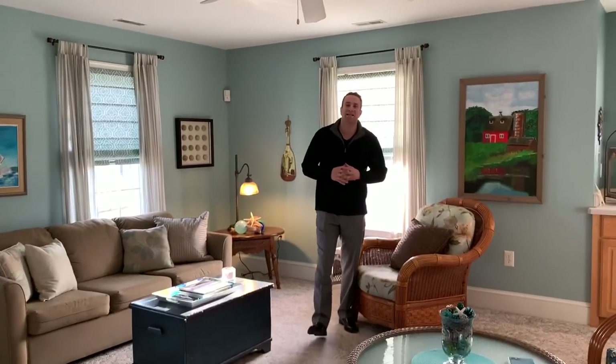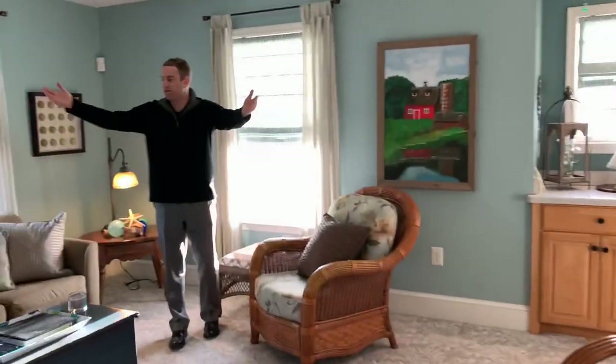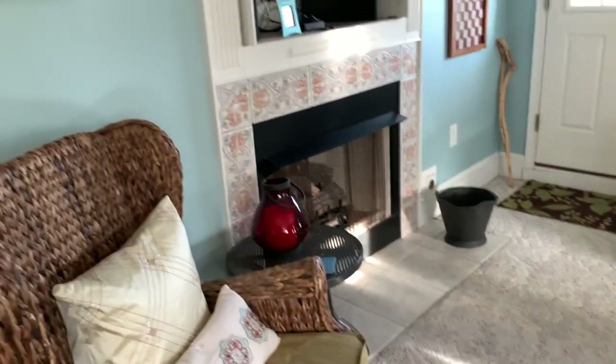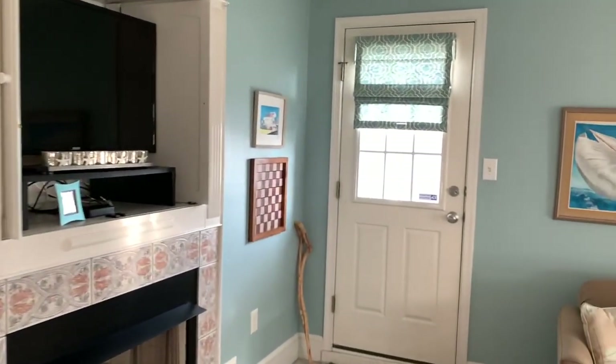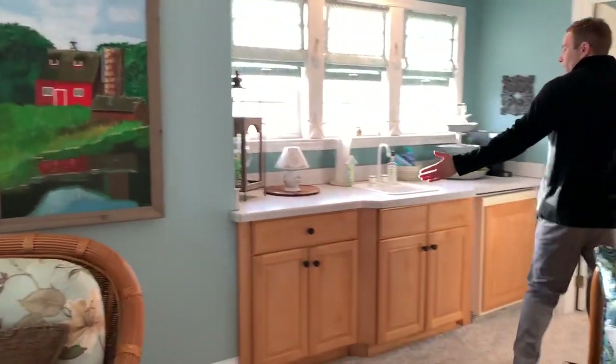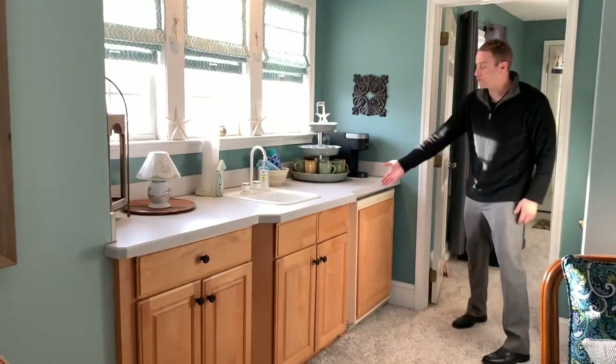I'm now in the second floor living room area — a grand space, great for entertaining. Plenty of seating and couch space, a fireplace with TV, and even an exit onto a nice front deck. Pan to your right and check out this giant wet bar: sink, plenty of space for drinks, food, and even your own refrigerator.